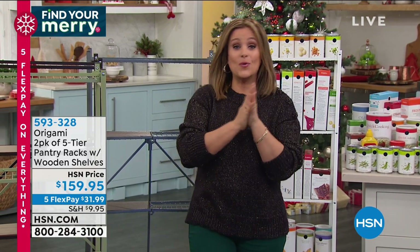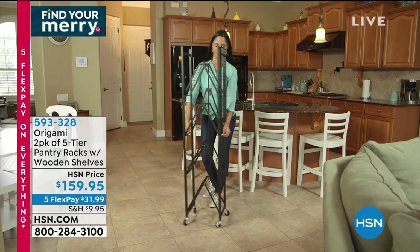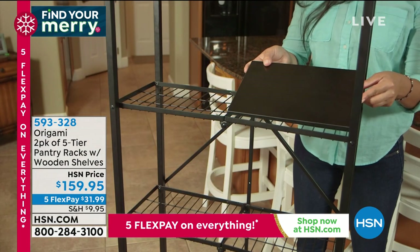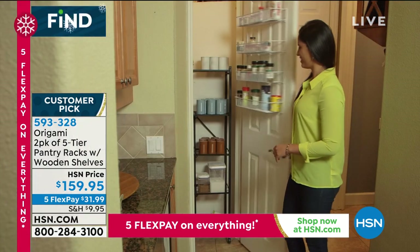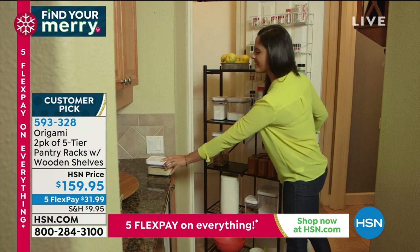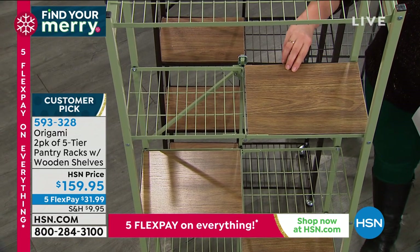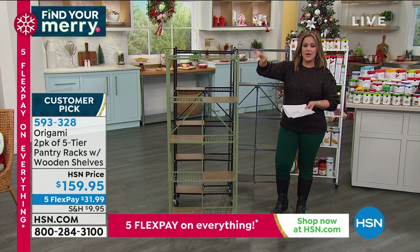Now for our number-one home organization brand: Origami. They make smart items that come fully built — no tools required — and fold down for easy storage, just like the Japanese art of paper folding. These are no wimpy shelves — made of powder-coated steel, they come built, you just pop them open. Today you're getting two five-tier pantry racks, plus eight wooden boards — four per rack — to place wherever you want.